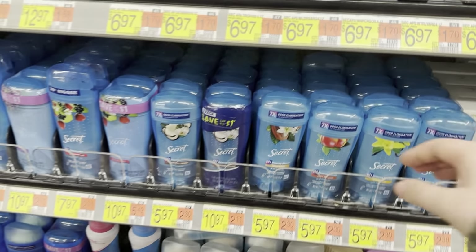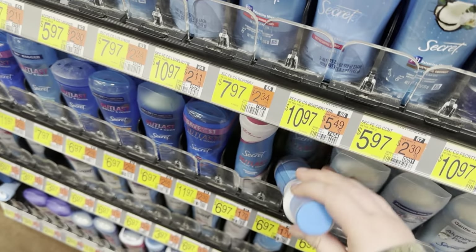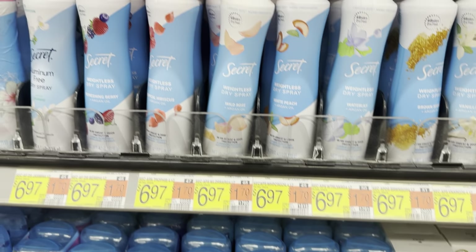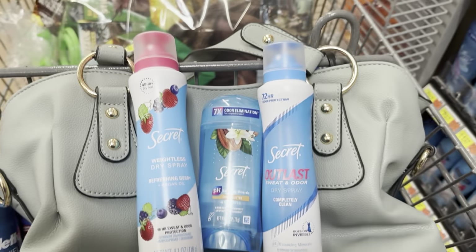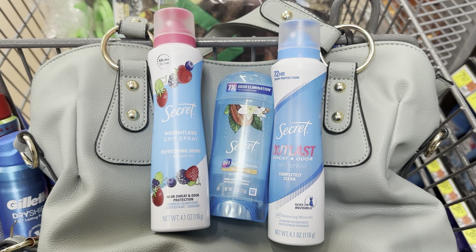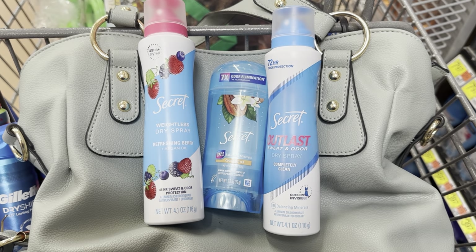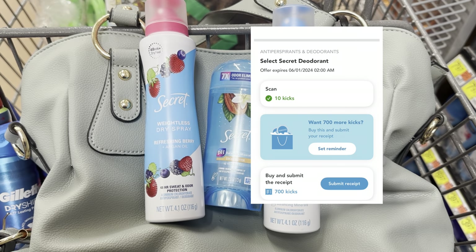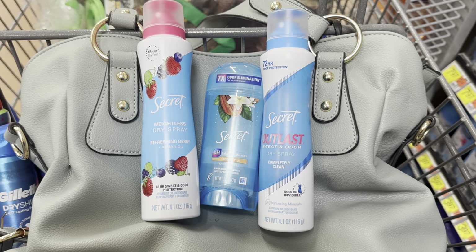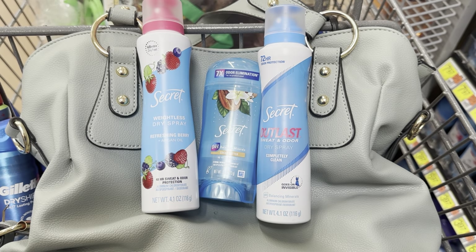I'm going to grab some Secret products — this Secret Stick for $5.97, this Secret Outlast Spray for $6.97, and the Secret Weightless Dry Spray for $6.97. The total at the store will be $19.91. We'll submit to Ibotta for $5.00 back off of three Secret products. Then to Shopkick: 600 kicks on the Outlast ($2.40), 700 kicks on the Stick ($2.80), and 700 kicks for the Weightless Dry Spray ($2.80) — making our total $6.91 for all three products, or $2.30 each.